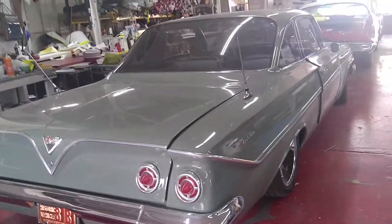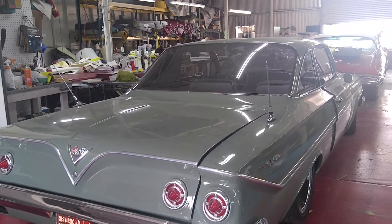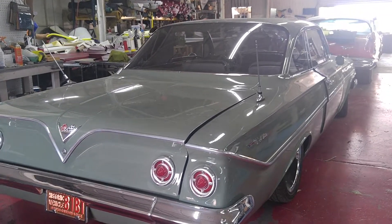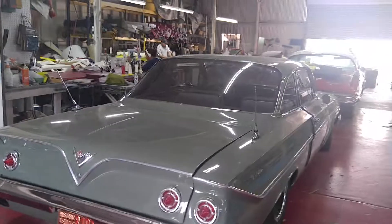I tried to buy one of these when I was a kid. A woman had it — it was a 62 with 80,000 miles and a 283. And I was 18 years old, and she wouldn't sell it to me. Oh well. Summer driven only. Beautiful upholstery.